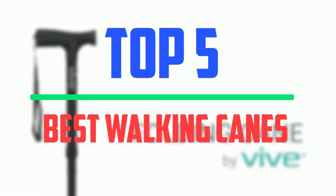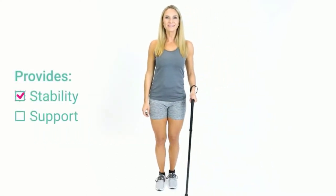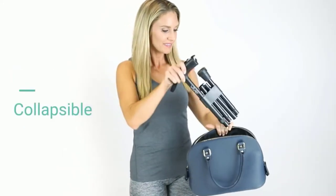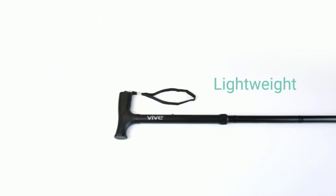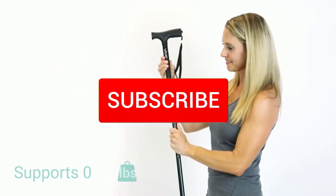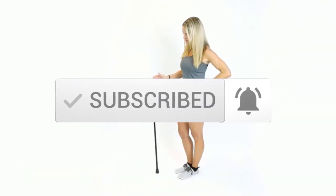In this episode, we cover the top 5 best walking canes available on the market. I tried to make the list based on their popularity, quality, price, durability, user opinions, and more. If you need more information about these products, please check the link in the description section below, and make sure you subscribe for more videos. Okay, so let's get started with the video.